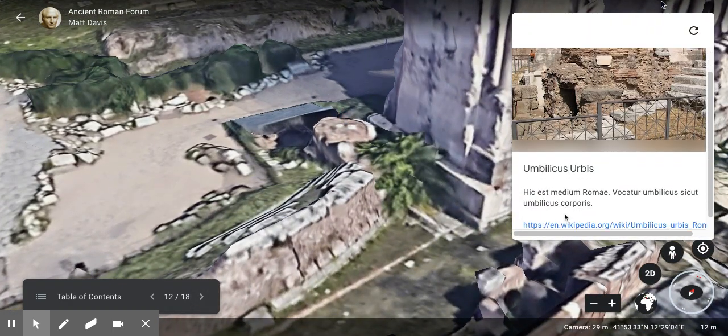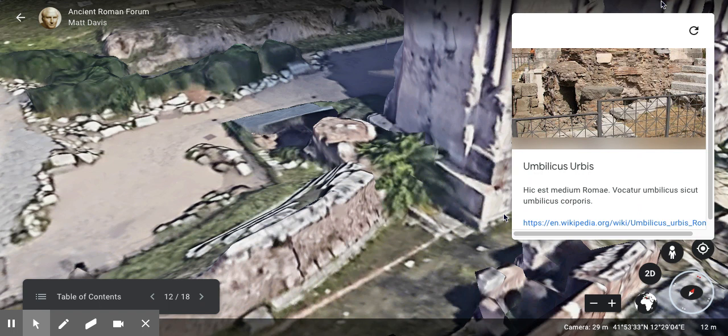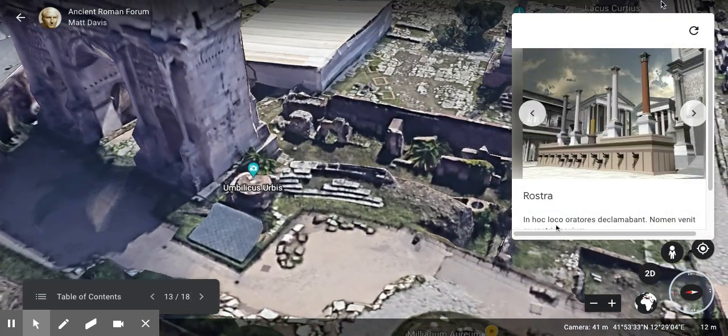Then we have the Umbilicus Urbis — literally the middle of Rome. It's called the Umbilicus, or belly button, just like the belly button of the body. It marks the center of the city.